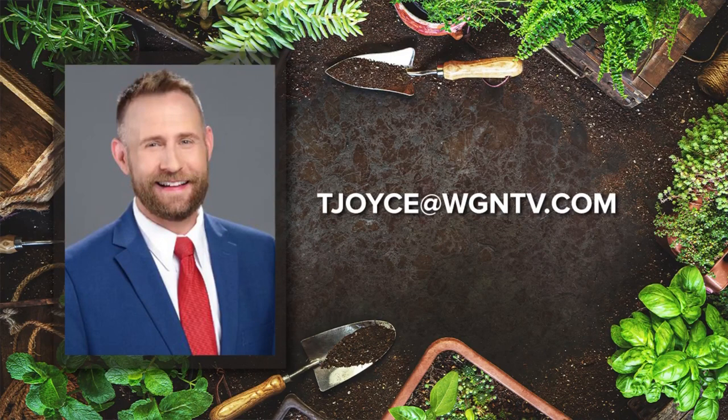If you've got any gardening questions, feel free to email me here at the station at tjoyce@wgntv.com. Make sure to tell me where you live, and pictures of your problem plants can also be a big help.